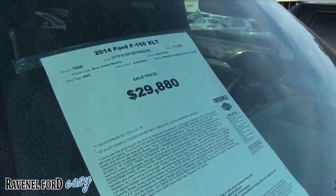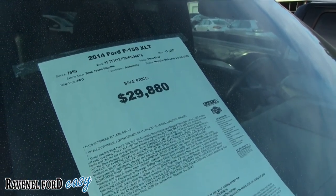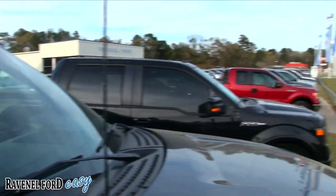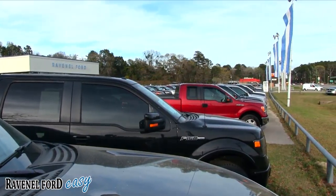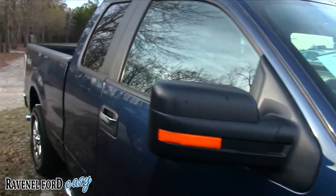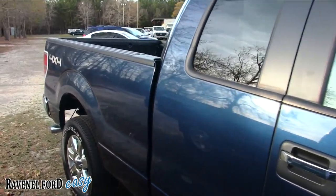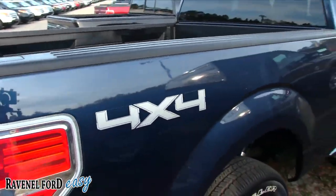Like I said, it's an XLT. The price is $29,880 and the mileage is 11,938. This one has the V8 5.0-liter engine. The red one sitting right down there is also a 2014 — it's a thousand dollars cheaper, but it's got the V6. This one's got the V8 and it's four-wheel drive; that one was two-wheel drive. So an extra thousand bucks gets you a V8 engine and four-wheel drive — I think that might be the one I'd go for.